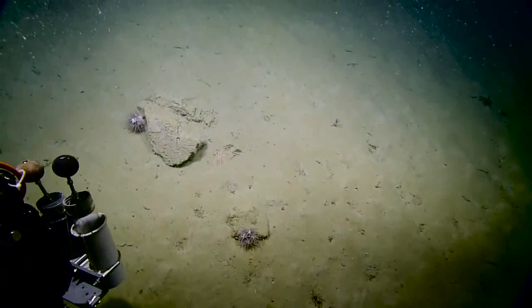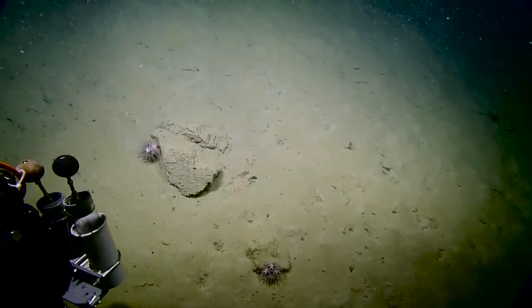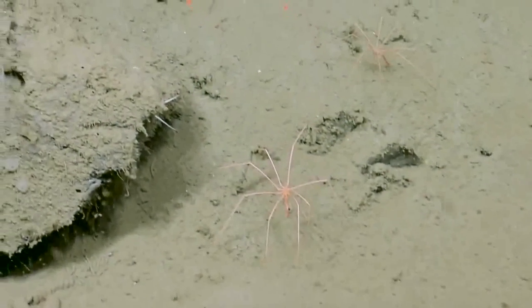On it — off to the left hand side, it's a sea spider. If you zoom in right now, a pair of them, even.